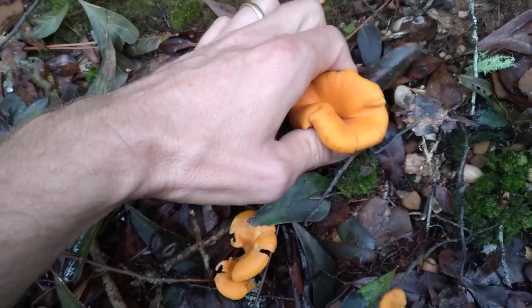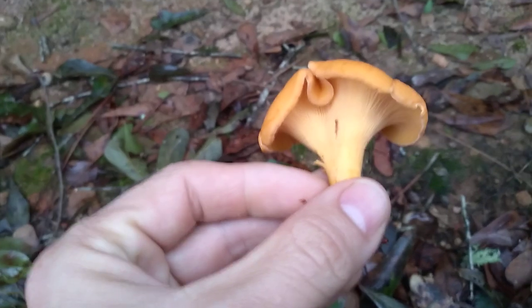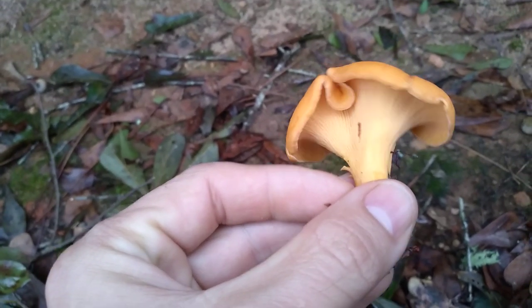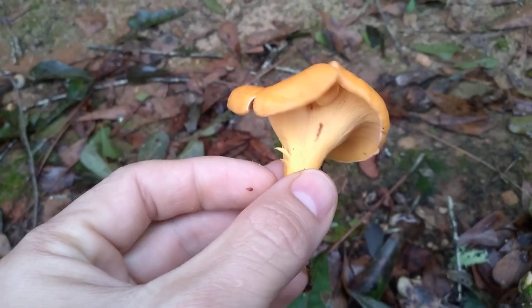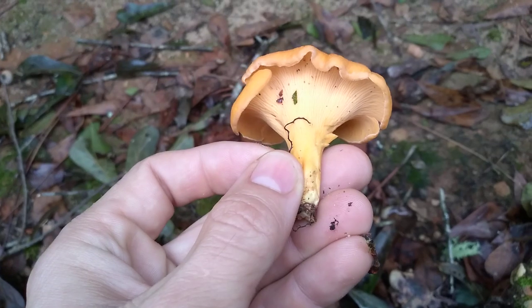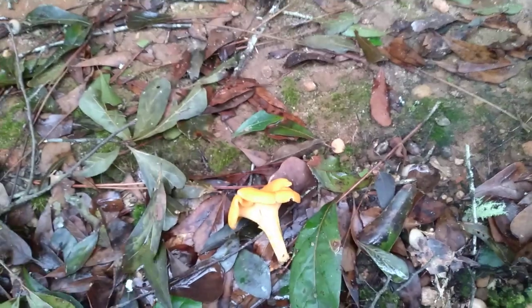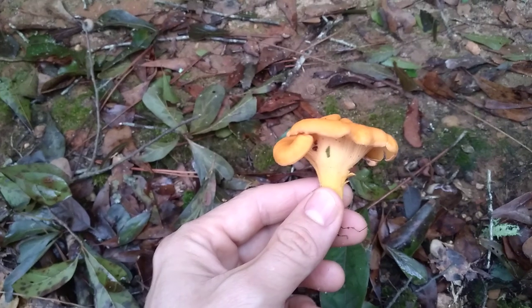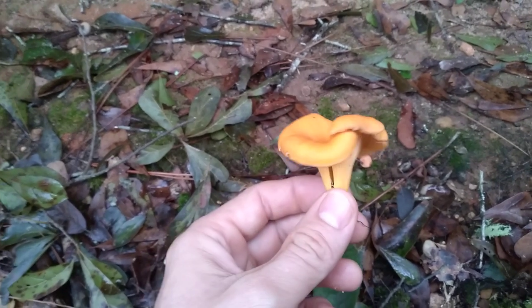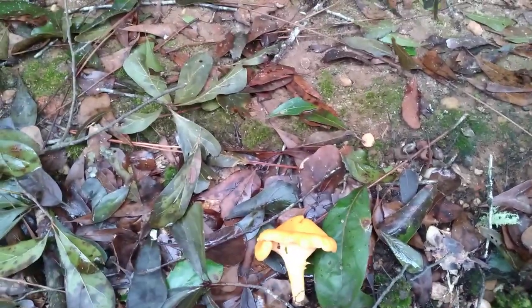Chanterelle mushrooms are one of the best wild edible mushrooms. You can see right here — see the rib shape, it's almost like oyster mushrooms. I'm not going to tell you guys to go ahead and eat these mushrooms just because I said you could, but do your due diligence and check them out, because they taste really really good and you'll find them often in the South and elsewhere.